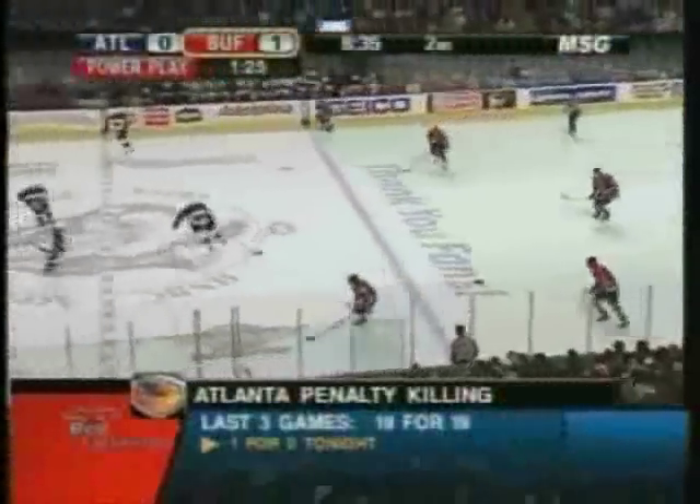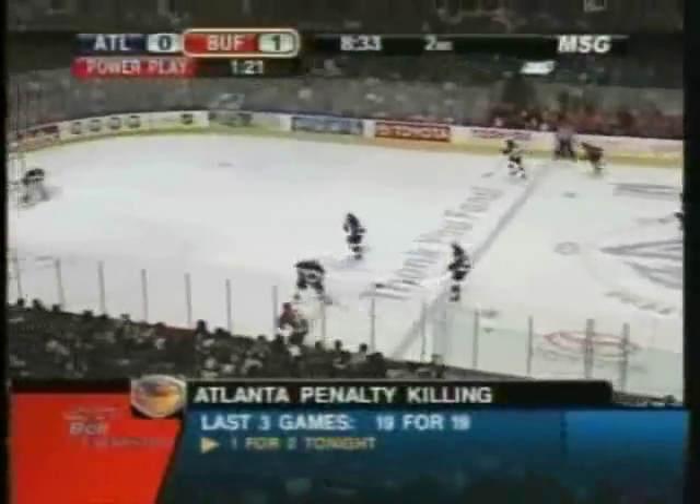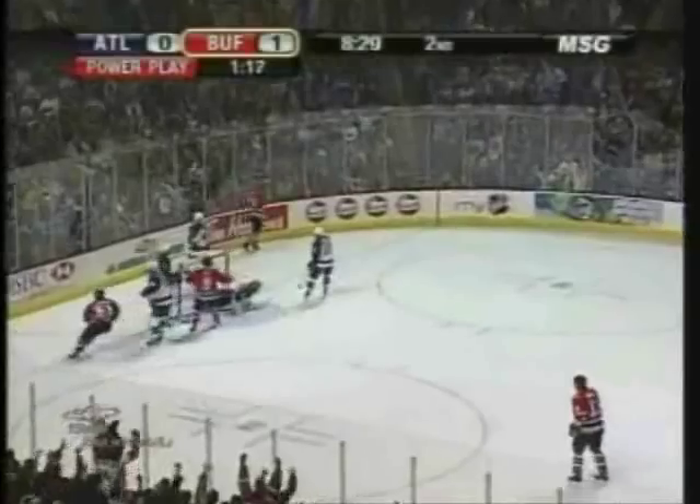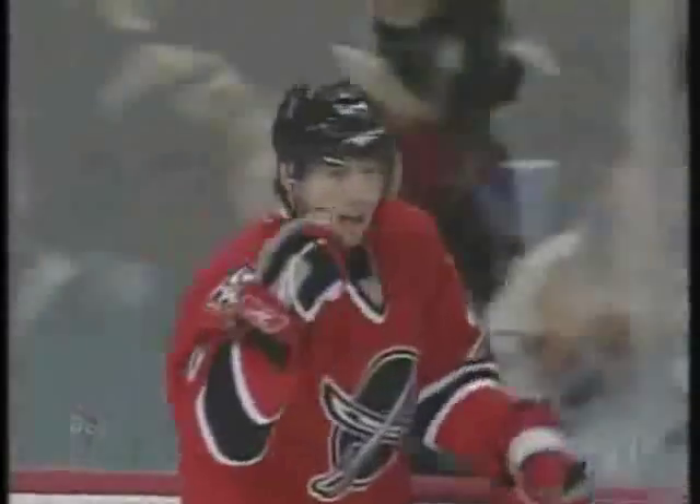Pass to Thomas Vanek once more. Vanek in the upper zone. Kodalik, Kodalik, and it's good! Kodalik! Thomas Vanek makes the move! Short side! And Buffalo on the power!